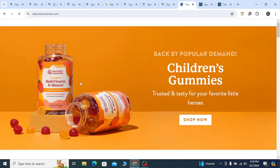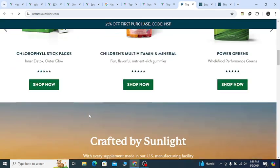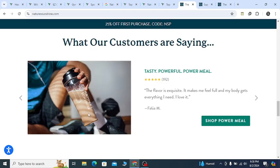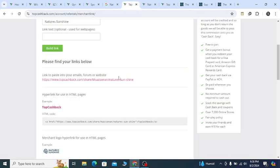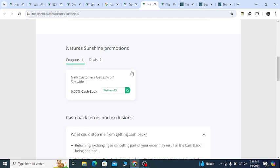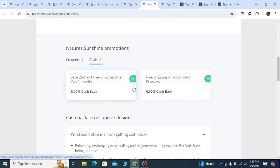If you need all the updated coupons, discount promo codes, and cashback, go to my YouTube video description second link. Create a free account on the TopCashback website. After creating your free account, search with the keyword 'Nature Sunshine' and hit enter — you will always get coupons and deals that help you save 25 percent with free shipping.